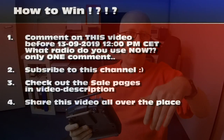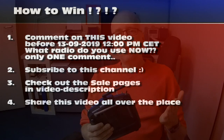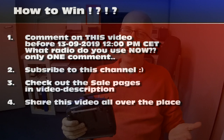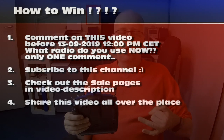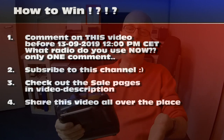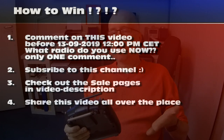You need to comment before the 13th — 1-3 — at 12 o'clock in the evening, Central European time. I'll put all the rules on screen right now. The second thing you need to do is subscribe to my channel if you are not subscribed yet. The third thing — well, you don't need to do this, but I would appreciate you clicking on the sales links.